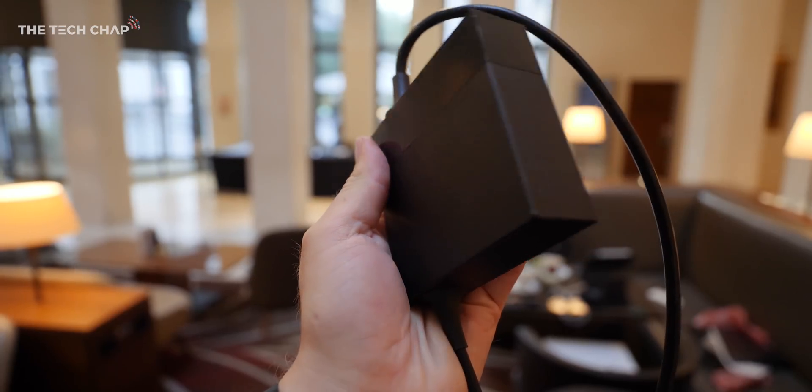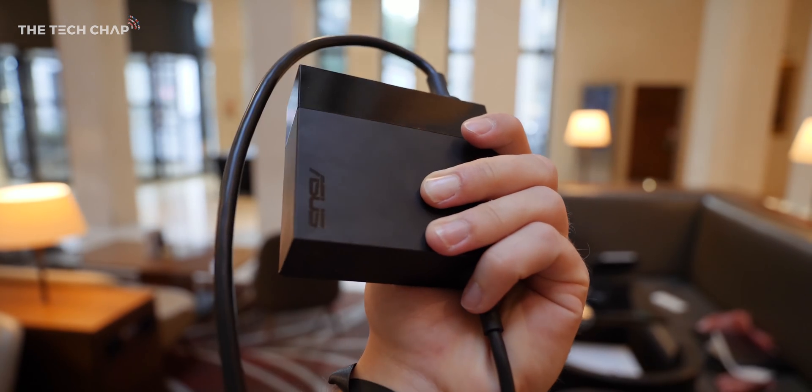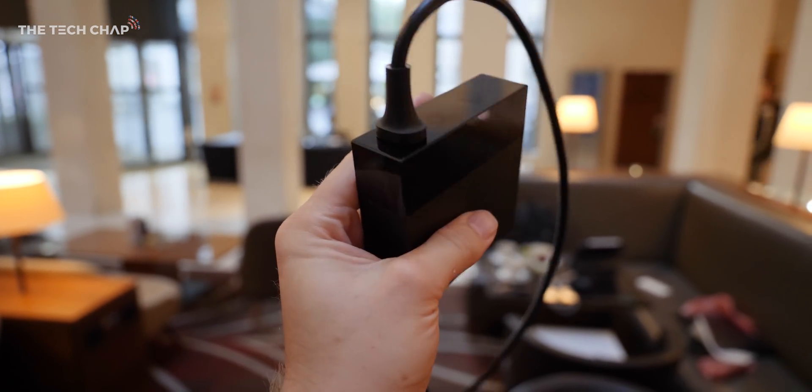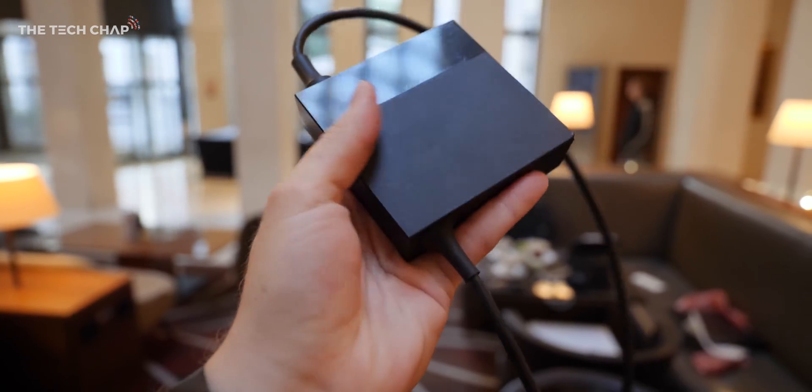Everything can be done through the Thunderbolt 3 ports, but like the MacBook Pro, if you're going to buy this you're going to have to be ready for that dongle life. For a laptop this powerful, the power brick is actually surprisingly small and it uses a custom USB-C cable that you plug into the power port on the left of the screen.